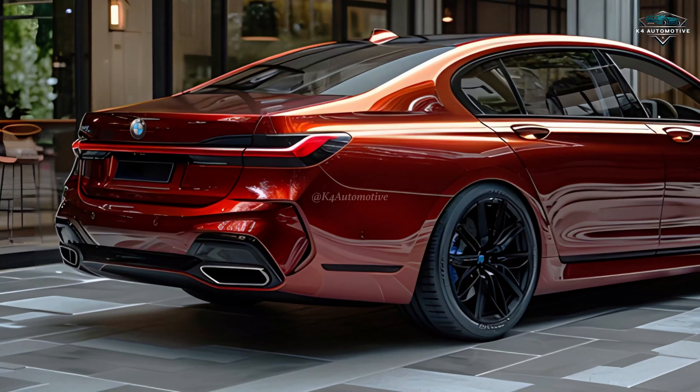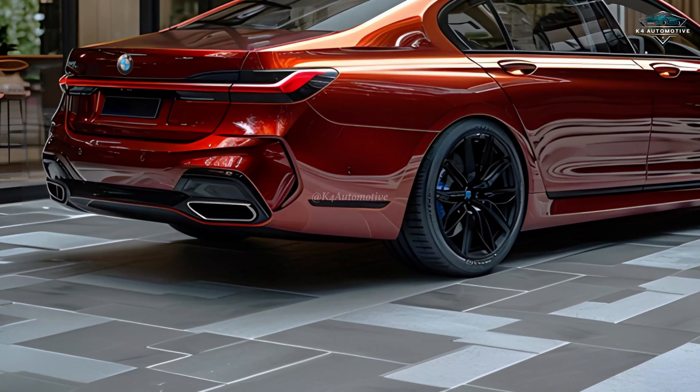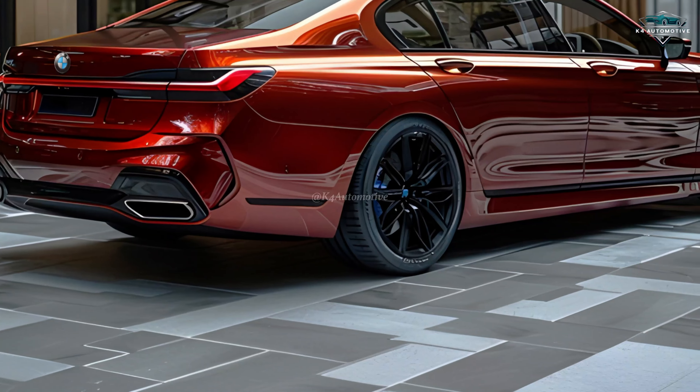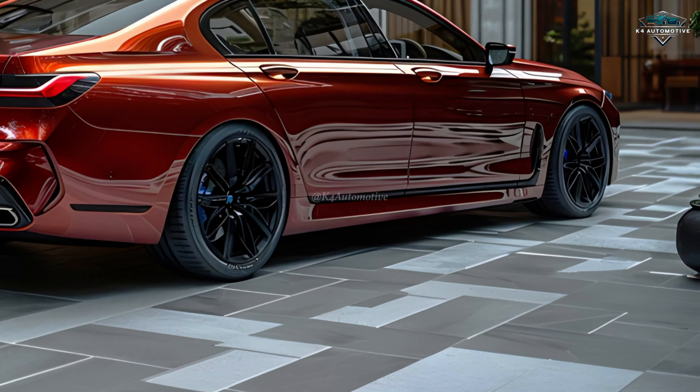Welcome back to K4 Automotive Channel. Discover the pinnacle of luxury and performance with the BMW 7 Series — a masterpiece of automotive engineering, designed for those who demand the best.